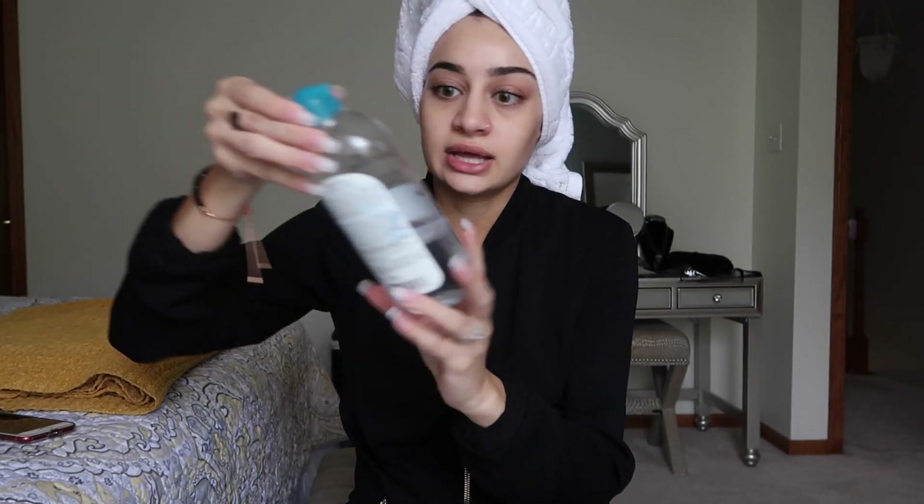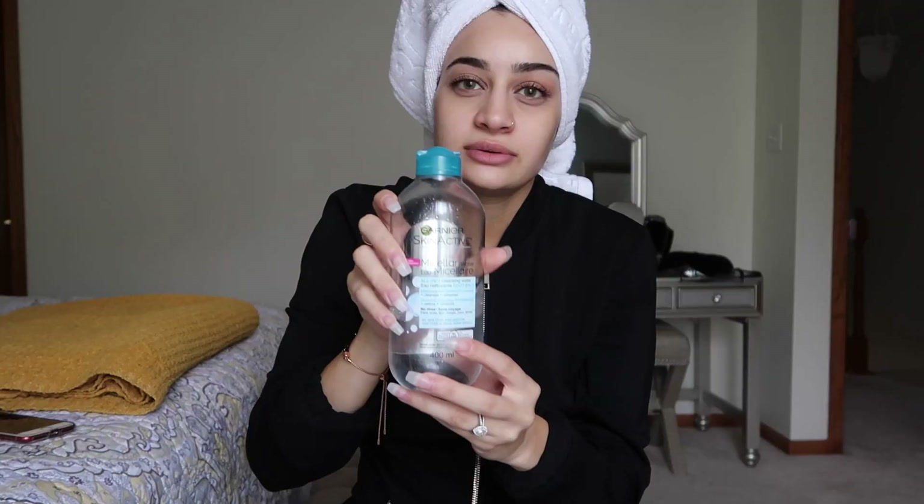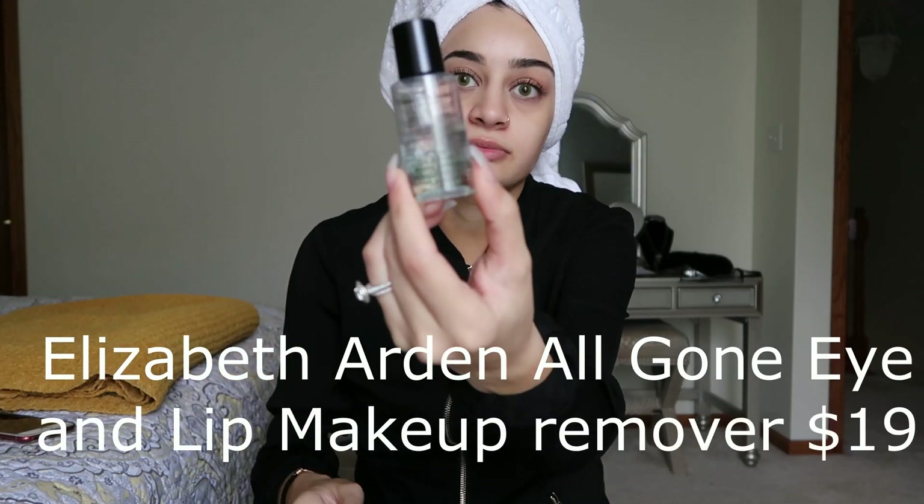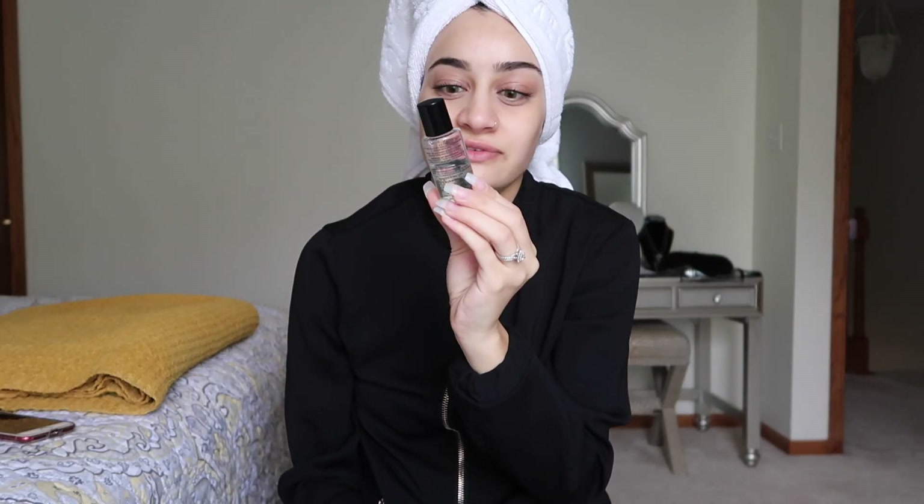Obviously the first step in a skincare routine is removing your makeup. When you have a full face of makeup, you want to remove it all. The product I use is the Garnier Micellar Water — I'm sure you guys have heard of it. I used to think it left an oily residue, so I also use the Elizabeth Arden All Gone Eye and Lip Makeup Remover specifically for my eyes, especially for mascara, because it really removes it well.